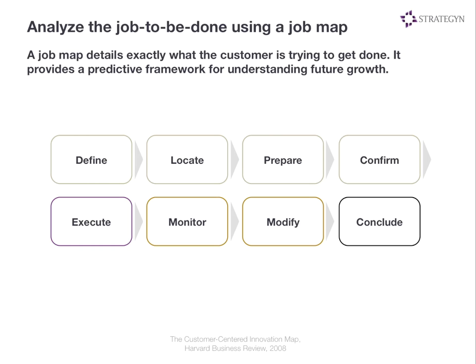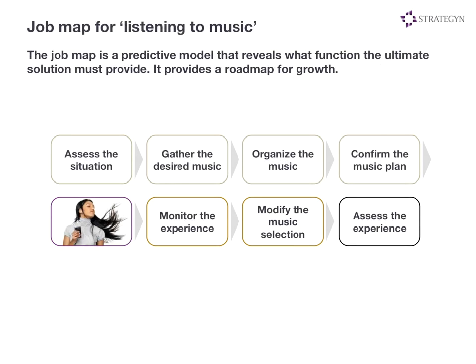A job typically has these components: a definition phase where we're planning for what we're trying to accomplish, then we gather all the inputs, organize them, prepare them, confirm everything is set, execute the job, monitor the execution, make modifications as we go, and then conclude. Using the music example, we see this play out: assessing the situation, gathering inputs, organizing, executing, monitoring, making modifications, and concluding. We create the job map because we're trying to understand the entire job the customer is trying to get done, which sets the vision for the organization. The goal is to work over coming days, weeks, years, and decades to help customers get the entire job done on a single platform.